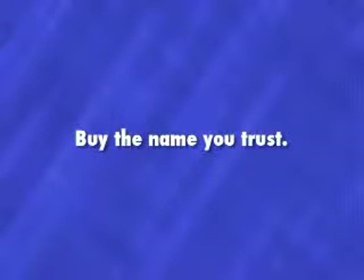All bandages are not created equal. By the name you trust — Andover. Ask for it by name.